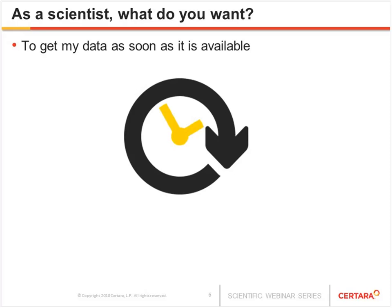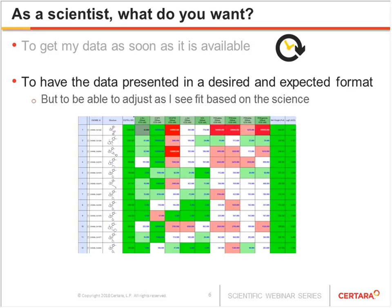Getting data is a really key aspect, especially as soon as it's available. We also need that data to be presented in expected and desired format — aggregated with an appropriate function, perhaps a geometric mean or arithmetic mean, also looking at standard deviations. It must be presented in an appropriate way that fits the science: the right precision or significant figures, and the ability to drill from aggregated data down to the underlying data so that quality can be assessed. This should be automated and based on standards, but it needs to be adjustable as well.